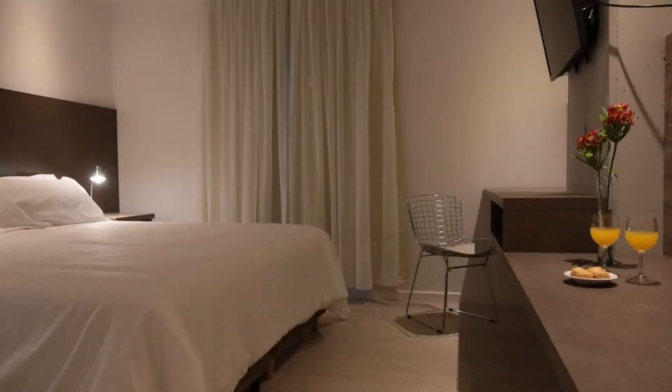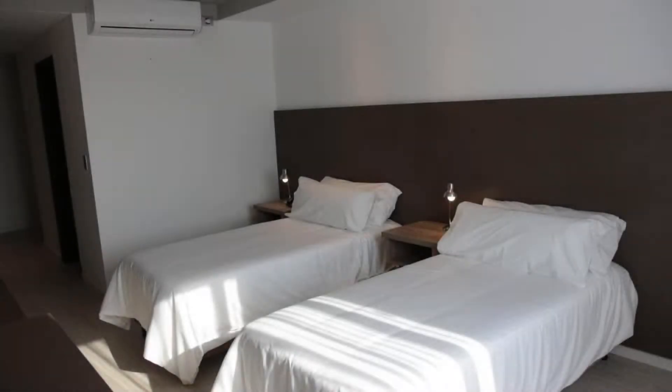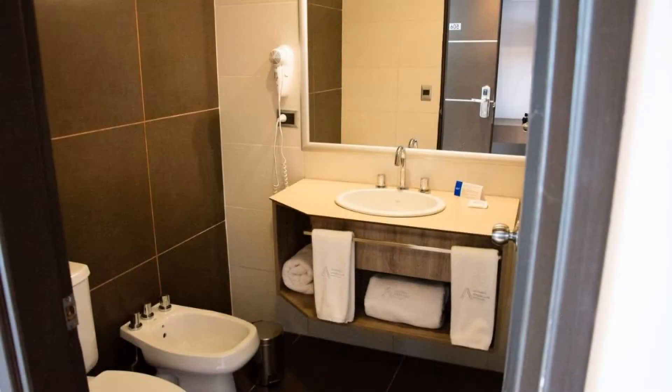If you have already stayed in this hotel, please share your experience in the comment box. For booking or more details, check the link in the description box.